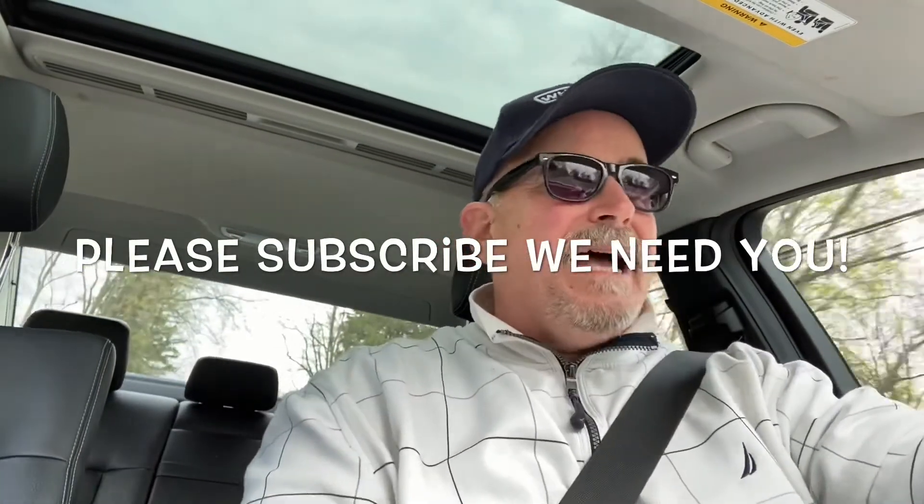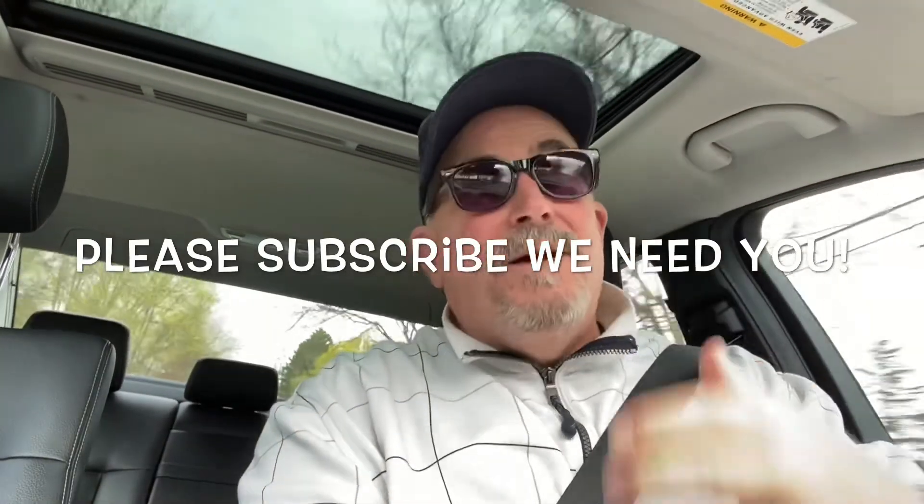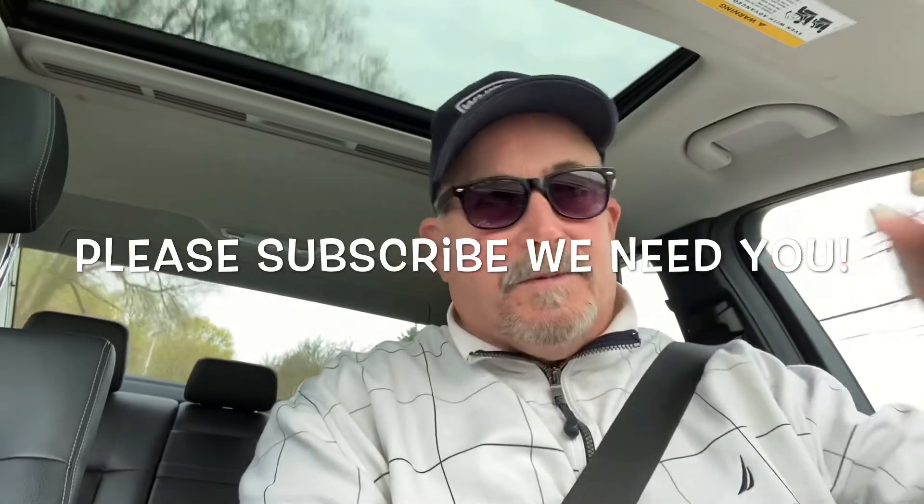Please subscribe to the channel. We need subscribers to use you as a tool for something that's coming up.